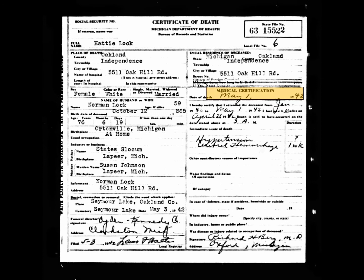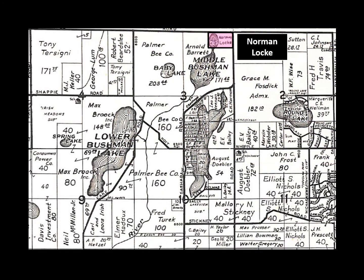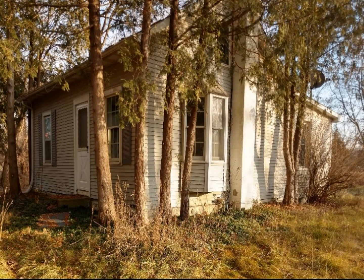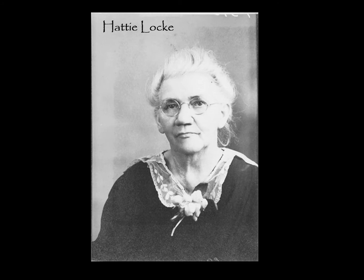Hattie died on May 1, 1942, when she was 76 years old, cause of death listed as hypertension and cerebral hemorrhage. According to her death certificate, Hattie died at home — in the little corner house where she had lived for over 60 years. After Hattie's death, Norman kept the farm for a while but then sold it to the Barrett family, who owned the surrounding land. The house then had a series of renters. But I will always think of it as Hattie's house — after all, she had lived in it for over 60 years.